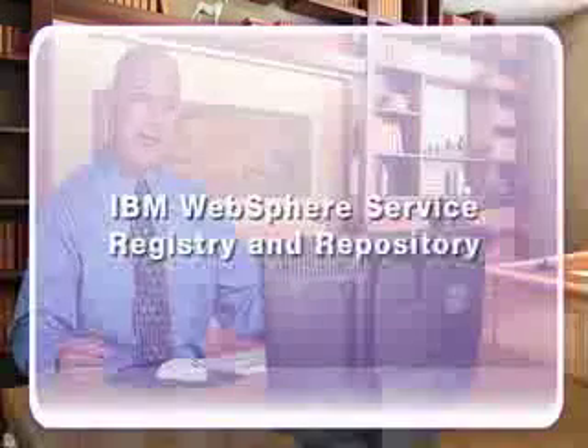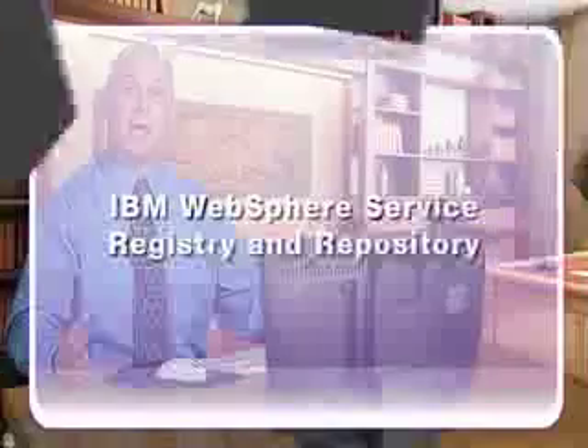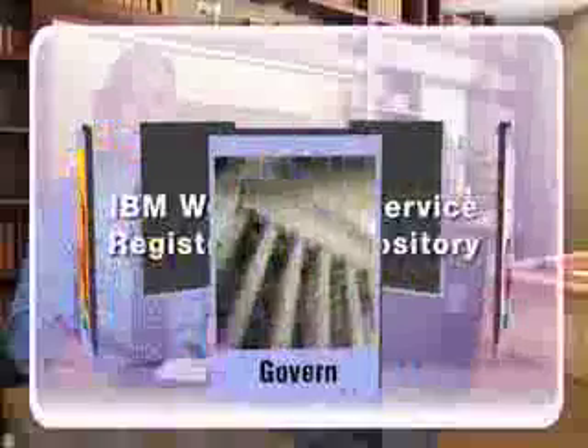What we need to meet these challenges is a powerful approach to managing our services. That's where the IBM WebSphere Service Registry and Repository comes in. WSRR is an industrial-strength tool that enables companies like ours to publish, find, enrich, manage, and govern our services in an SOA.